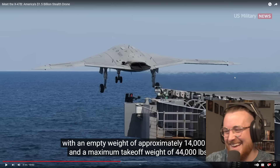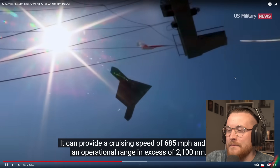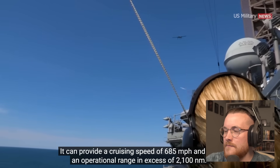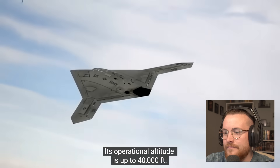What blows my mind is there's someone on that ship just with a little TV flying that thing around the sky — crazy! It can provide a cruising speed of 685 miles per hour and has an operational range in excess of 2,100 nautical miles. It's not crazy fast, but the X-47B operates up to 40,000 feet.